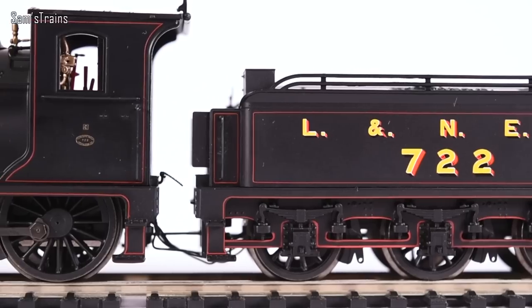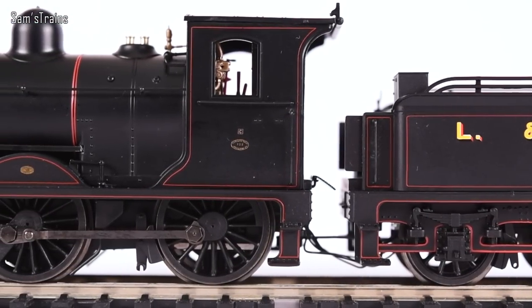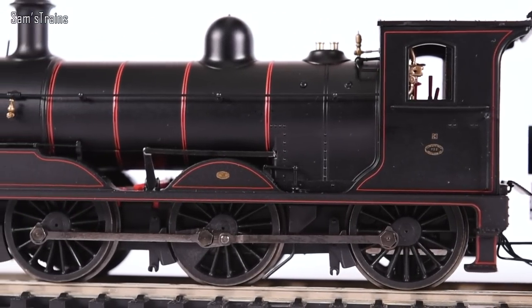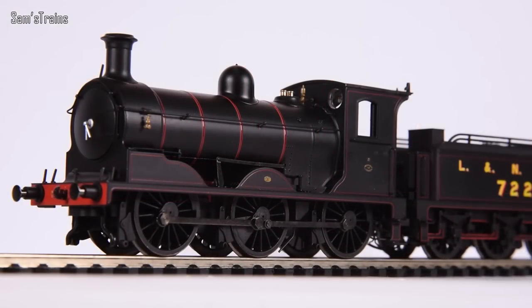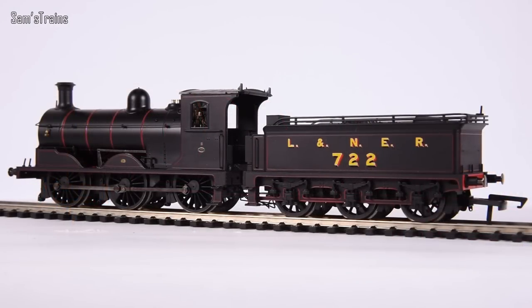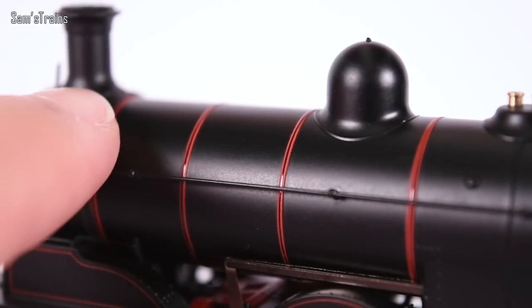Maud was absolutely perfect; this one does have a few glue issues. For the money it's inexpensive enough to make those issues kind of okay, but a hundred pounds or more is still a lot of money, so these issues aren't really acceptable. Otherwise though, the model is superb — it weighs 243 grams loco and tender, the heaviest 0-6-0 tender engine on record, due to all that die-cast.